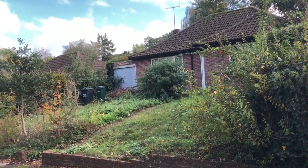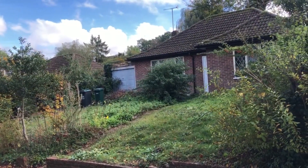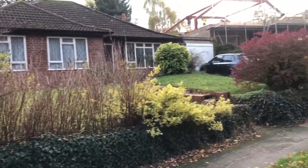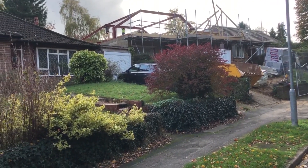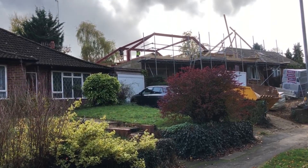It's Nigel Adams from the Probate Property Shop. I'm outside number 71 Quickley Lane in Chorleywood — it's a really good location. A number of properties have been recently developed; in fact, you can see the one two doors up is having a large loft conversion and rear extension done to it.